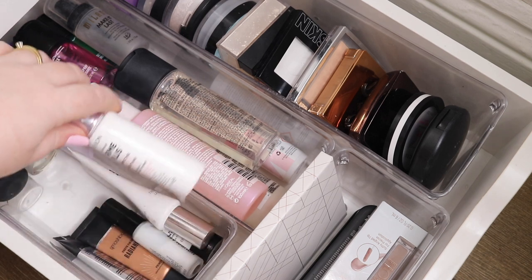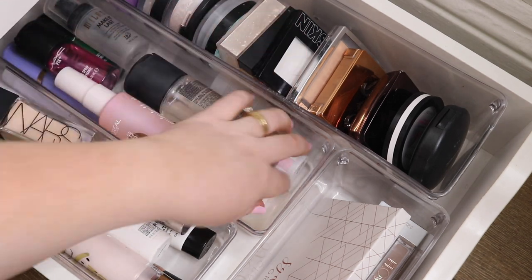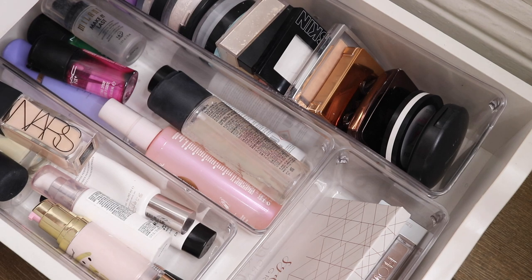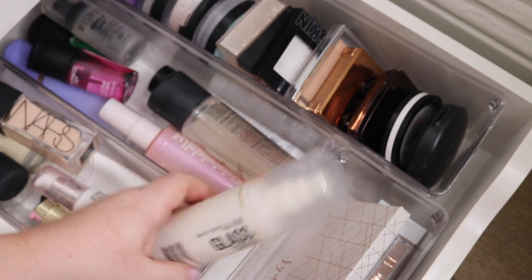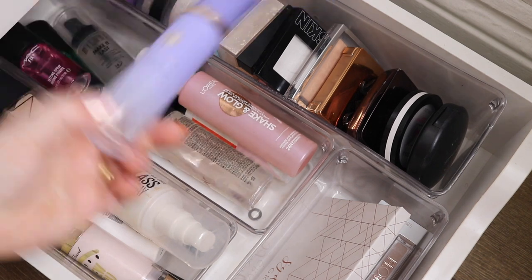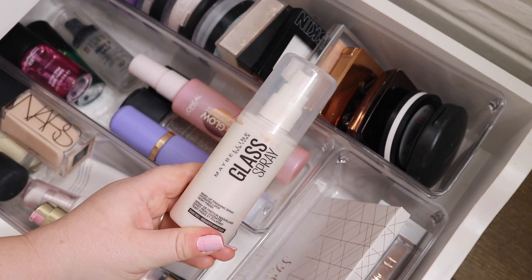I do kind of really like the primers that I own. With setting sprays, same kind of thing — I'm pretty happy with everything that I have, but I think I am going to declutter this one. I did really like it and you can see I've used it up to the L here, but I think I don't really want it anymore. It's a bit too dewy — actually quite oily dewy. So I'm going to pass this one along.